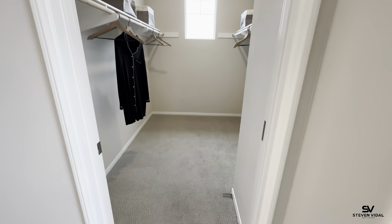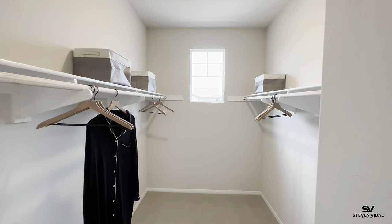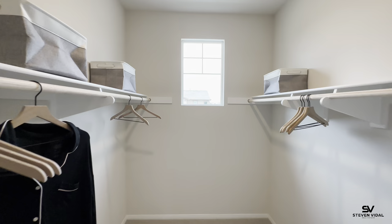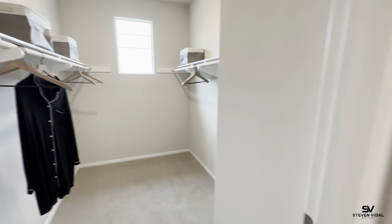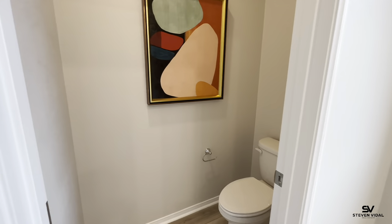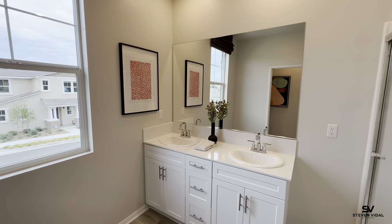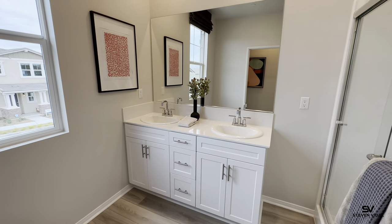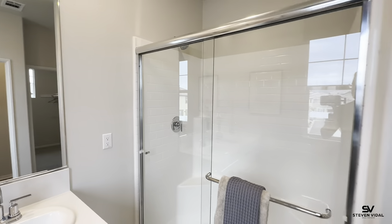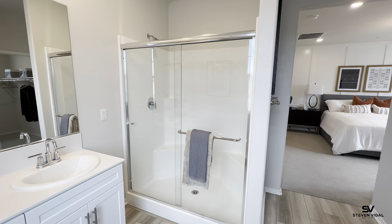Here's your master closet — it's nice and big with a window to bring in more natural light. Here is the toilet area, and there will be a door here for privacy. And then here you've got your his and her sinks.